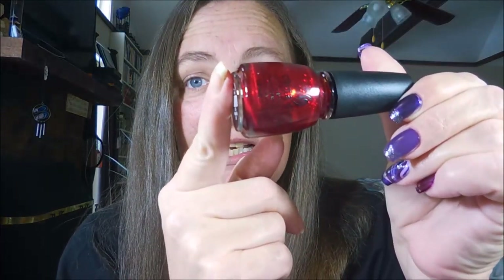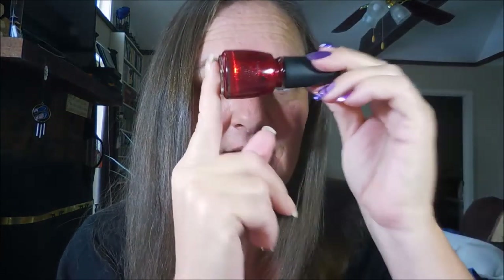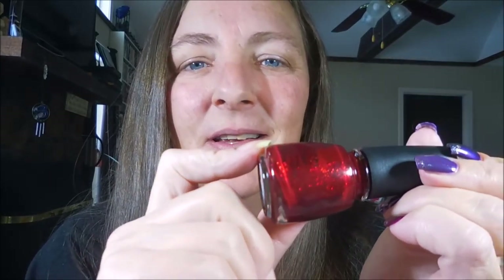Number fifteen: top favorite polish of all time. We go back to the same one — Ruby Pumps. I have a massive polish collection and I'm on my fourth bottle of this one, and it's down to here. This tells you how much I love it, and I don't even wear red — it's crazy.